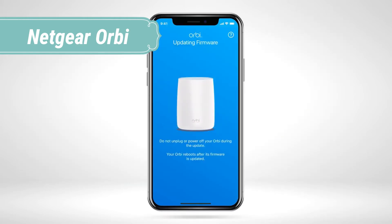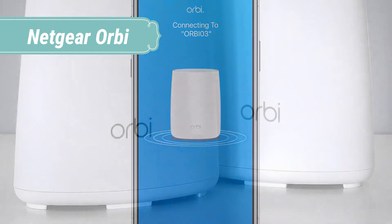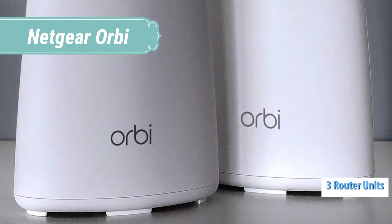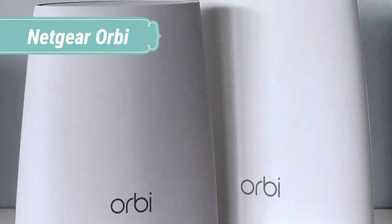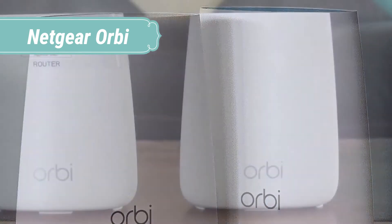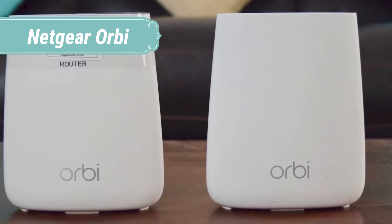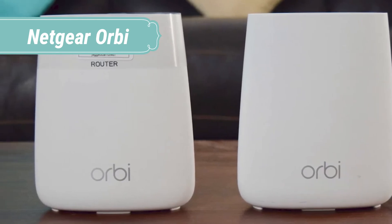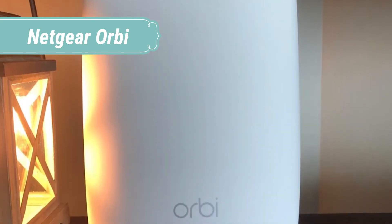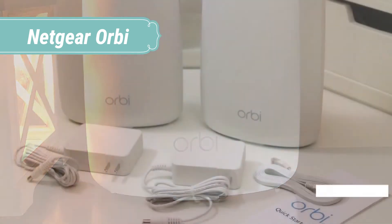Enjoy watching videos and movies at home on your laptops, PCs, tablets, and mobile phones, as the Netgear Orbi Home Mesh Wi-Fi System ensures high connectivity speeds at all times. The system uses a dedicated tri-band technology that provides a congestion-free path from your device to the internet, even as you add more Wi-Fi devices, with speeds up to 223 Mbps.